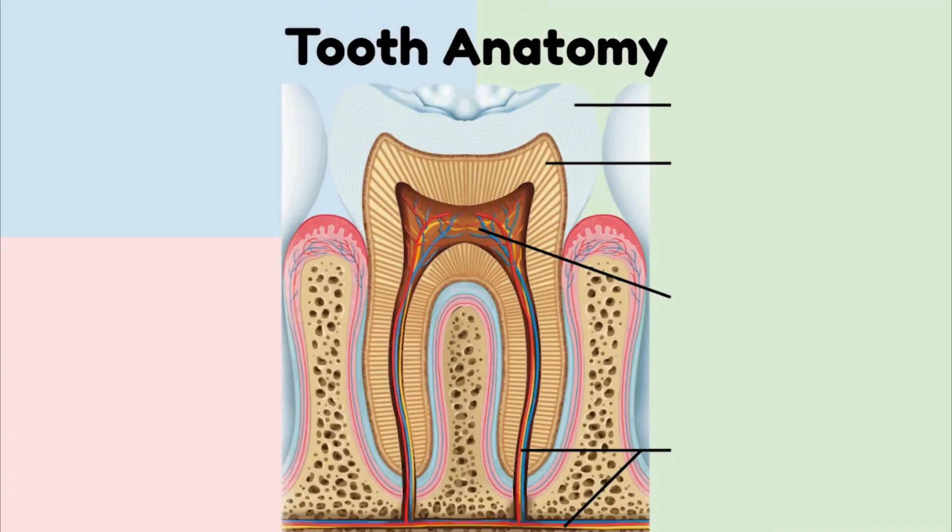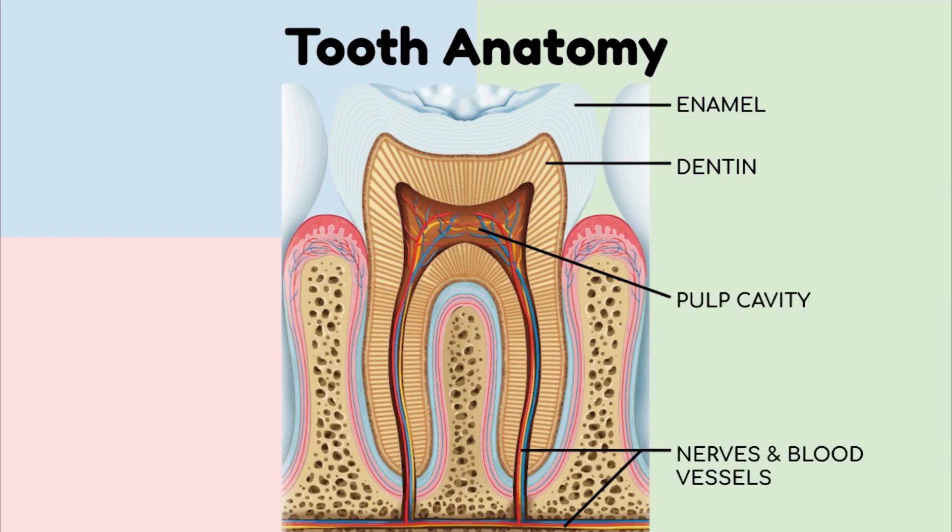It's important to remember that our teeth are a living part of our body. There's a strong hard outside layer called the enamel. Under that is the dentin, which is a little softer layer, and inside of that is the pulp cavity where the nerves and blood vessels are.